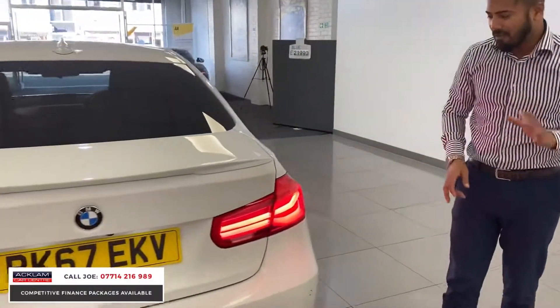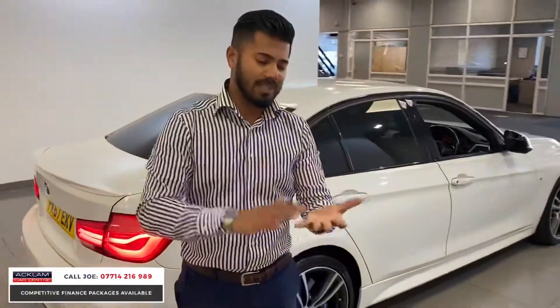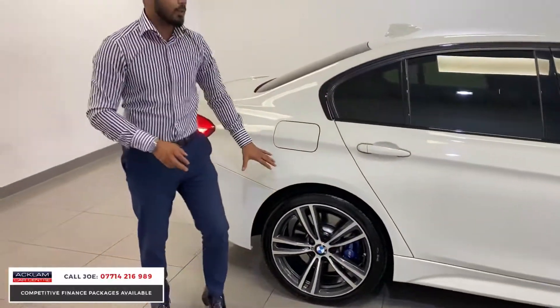The car is in a very beautiful condition. It's done 31,000 miles — would it have a couple of stone chips? 100%. But do we sell a car with dents, scratches, or kerbed alloy wheels? Absolutely not. If you look at this, that's a very fine example of how an alloy wheel should look.